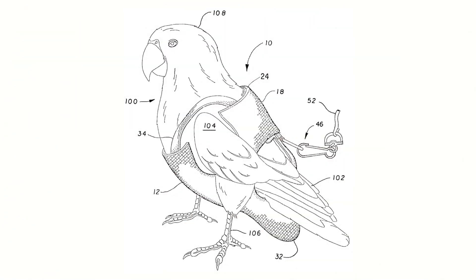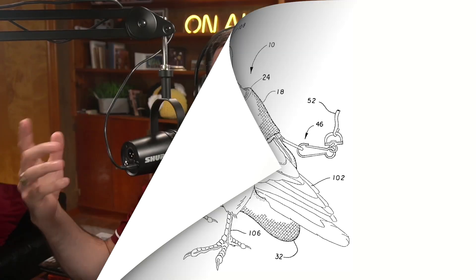Our fun patent of the week is entitled Bird Diaper. This is an actual patent for your pet bird. If you have a pet bird in the house or in an enclosed space, you can imagine the mess. This patent is really interesting — it's like a leotard for your bird, but I'm not sure how you're supposed to hold the bird to put the diaper on, because it's got wing holes, a tail hole, and a head hole. There are a lot of holes here.